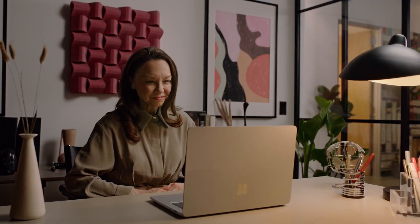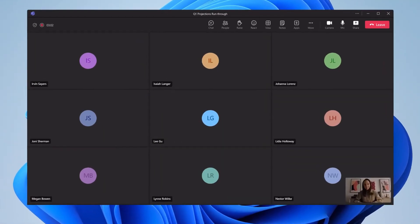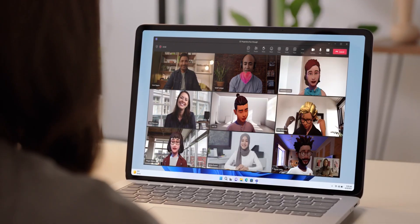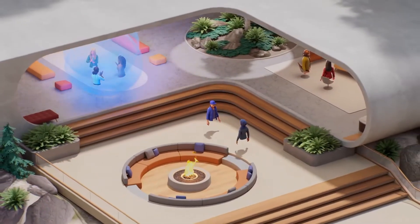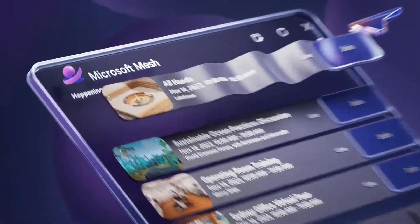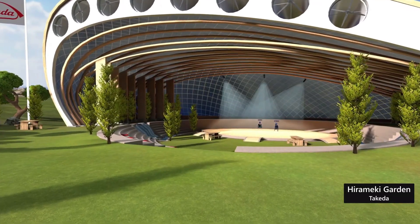By 2030, Microsoft aims to make this technology as common as Zoom meetings today, letting professionals, students, and even families connect in ways that feel truly natural. Mesh is powered by Microsoft's cloud and AI systems, and it works seamlessly with devices like the HoloLens 2 and other AR and VR headsets. What makes it exciting is that it's not just about communication — it's about creating shared digital experiences.